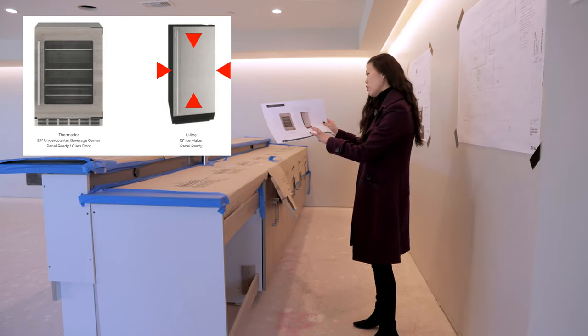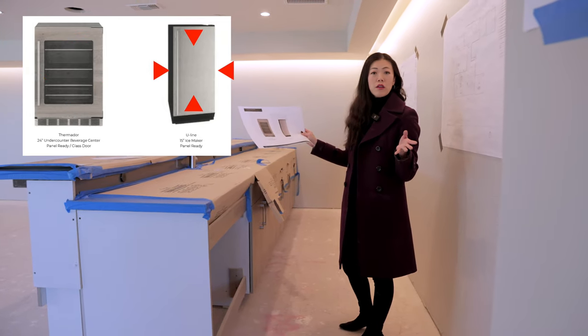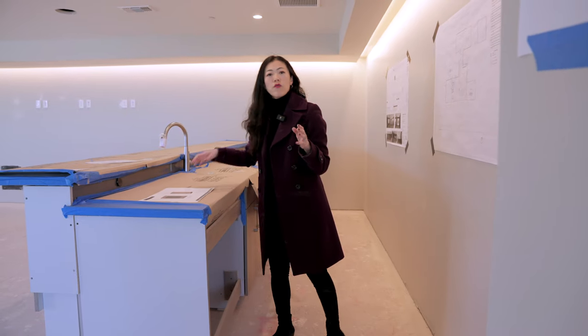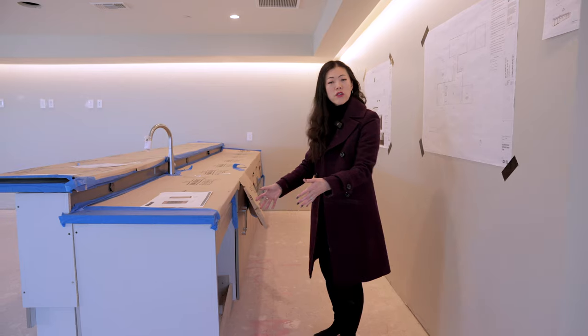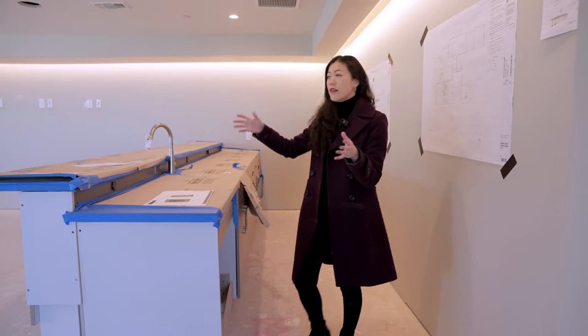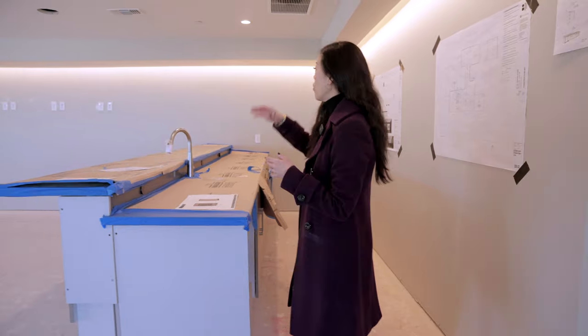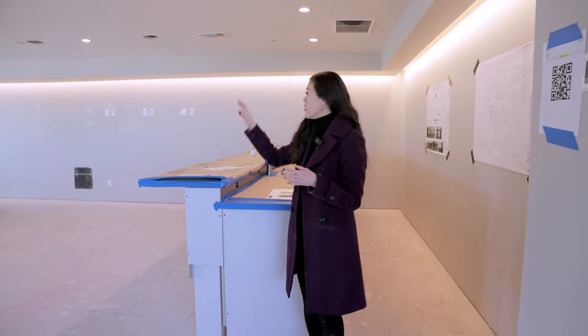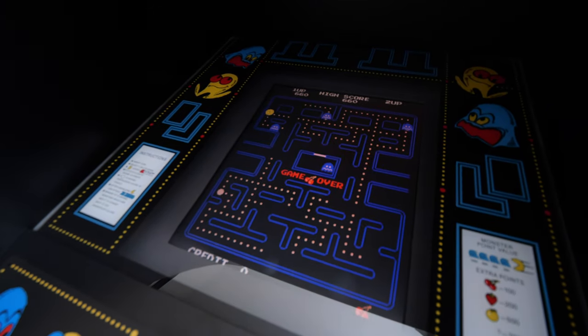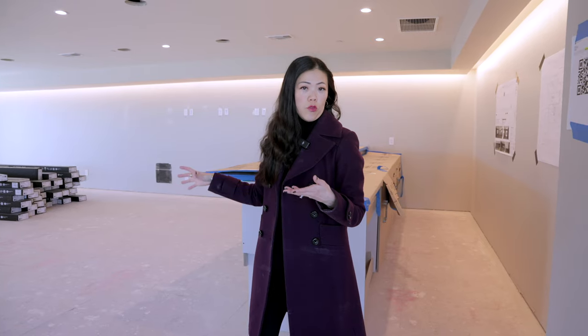So this bar is great for entertainment — you're going to have your ice and some additional wine fridge. You can really entertain, see what's going on with the TVs, maybe have a billiard table or a game. If you like Pac-Man and all those games, you can really make it into a fun game room and media room.